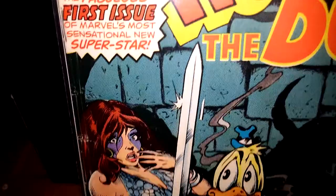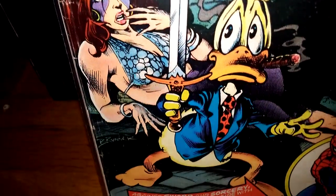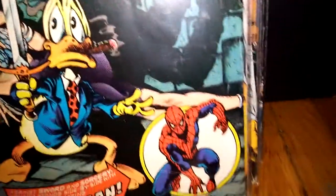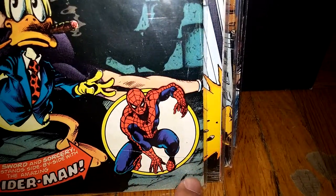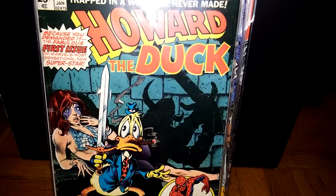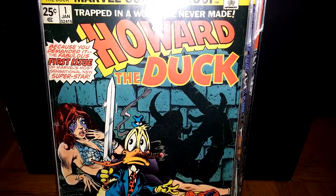A little banged up — see all the color breaks. It's pretty bad right there. Other than that, that's pretty much what makes the book look a little weak. There's kind of a thin crease, and a color break there too. I'm going to get a better number 1. Hope you guys like the comics, and I'm going to post stuff when I get a complete set of the black and white Howard the Duck magazines. Later.